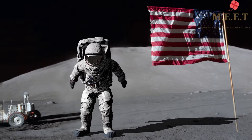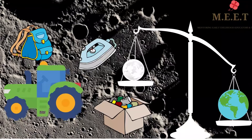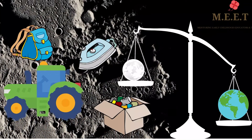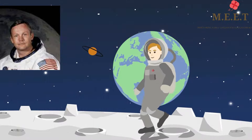The Moon has less gravity as compared to Earth so things weigh much less on the Moon. Though the Moon's gravity is strong enough to cause waves in the oceans and seas on Earth.